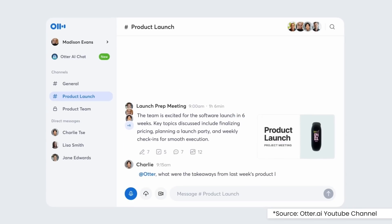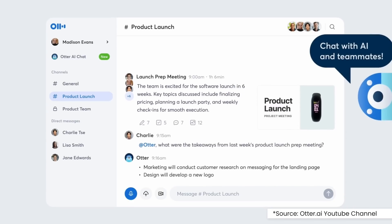One who takes all the notes, organizes them, creates summaries and action items, and answers any follow-up questions. Sign us up.